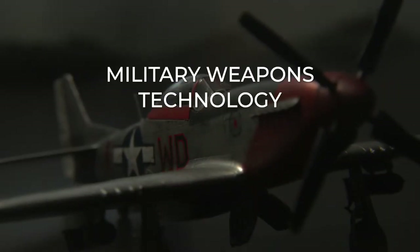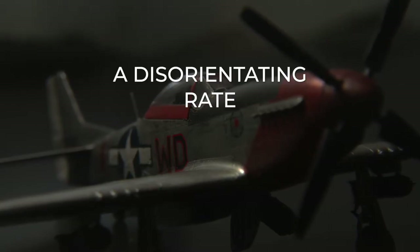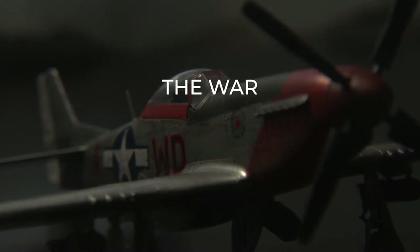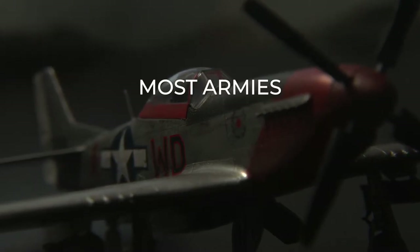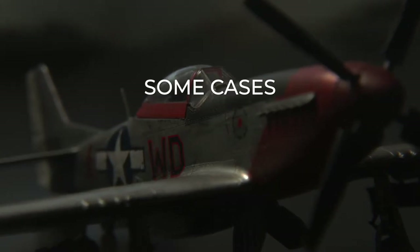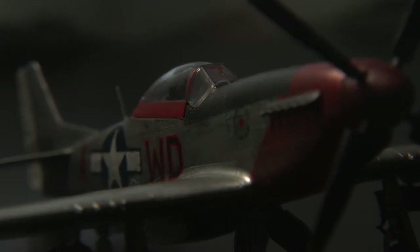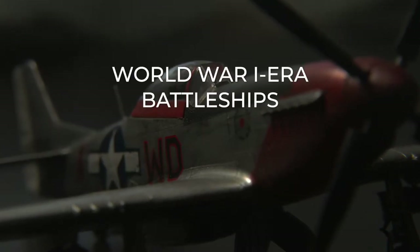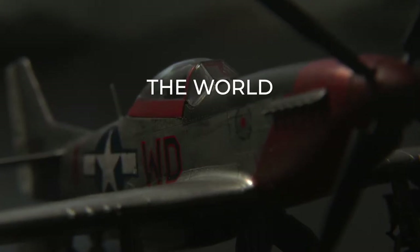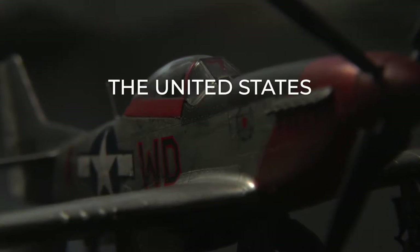Military weapons technology experienced rapid advances during World War II, and over six years there was a disorienting rate of change in combat across everything from aircraft to small arms. The war began with most armies utilizing technology that had changed little from World War I, and in some cases had remained unchanged since the 19th century — cavalry, trenches, and World War I-era battleships were normal in 1940. Yet within only six years, armies around the world had developed jet aircraft, ballistic missiles, and even atomic weapons in the case of the United States.